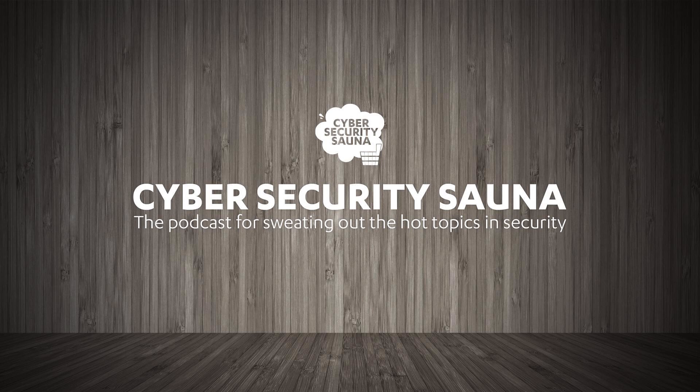Hi everyone, and welcome to another episode of Cybersecurity Sauna. Thanks for joining us for another session where we sweat out the hot topics in security. Welcome to all our listeners, and be sure to follow us on Twitter at hashtag CyberSauna.